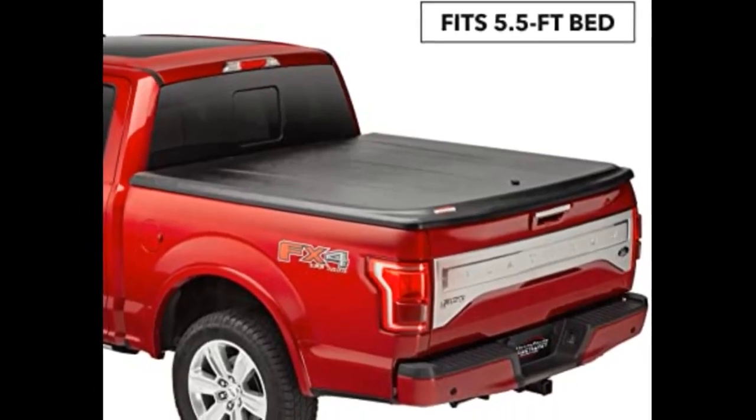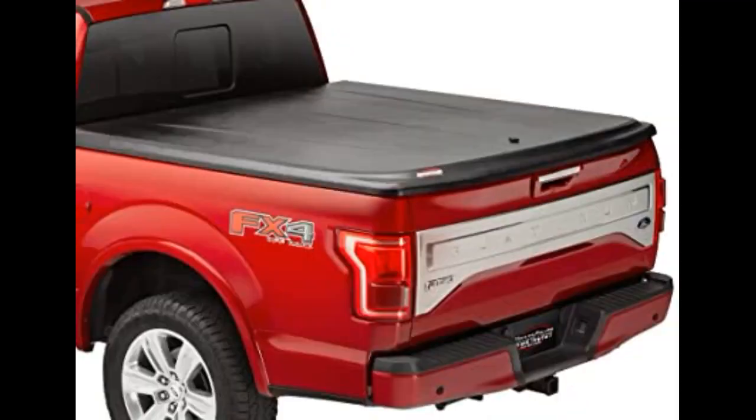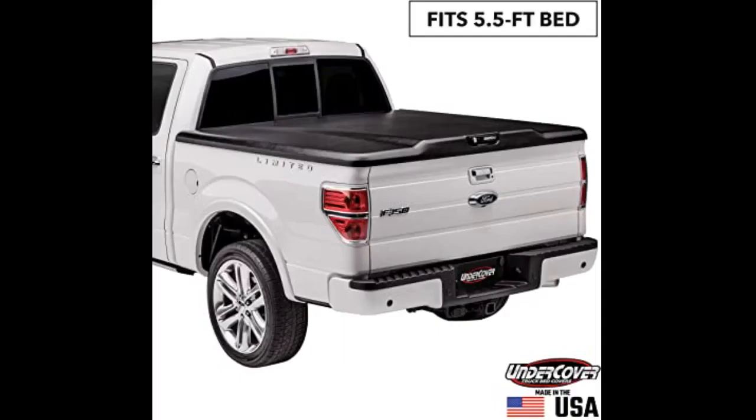The top fits very closely to the contours of the vehicle and is very symmetrical. Spacing around the top and truck bed are equal. The top and installation parts seem to be of high quality. This installation was a breeze with no drilling or damage to the truck. Only tools needed are a 9/16ths of an inch wrench and a knife to cut open the shipping box. Well done, Undercover.